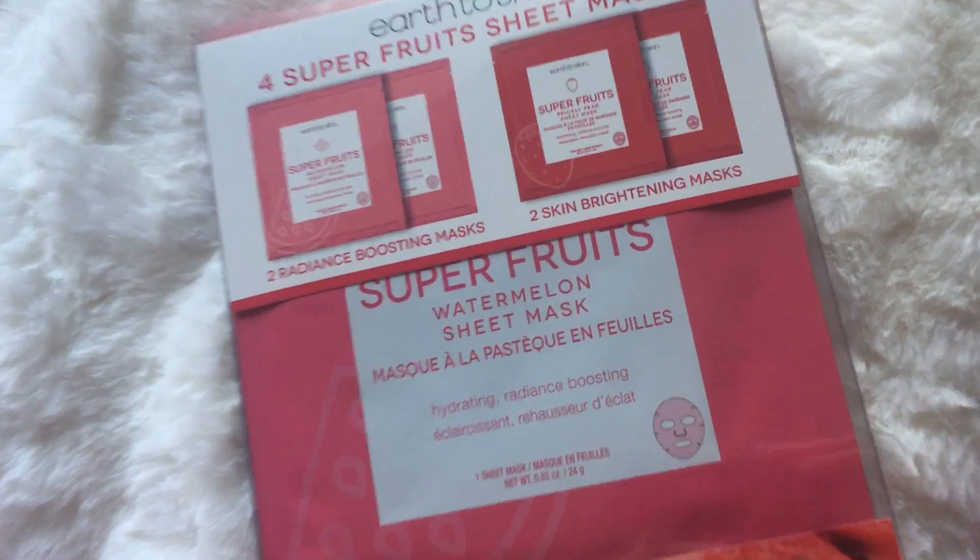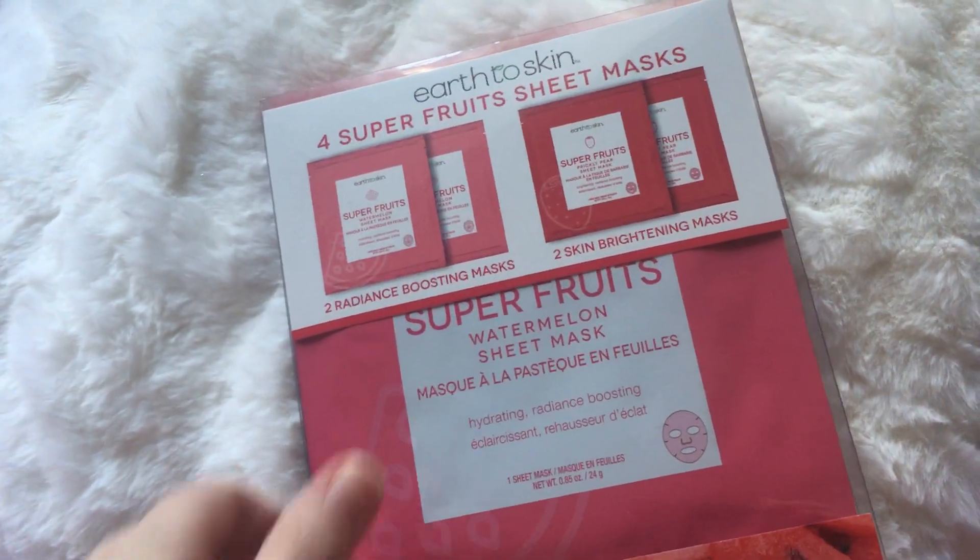Here are some masks. We have the Watermelon and Prickly Pear Face Mask. I love this line. It smells delicious. It's awesome and wonderful.